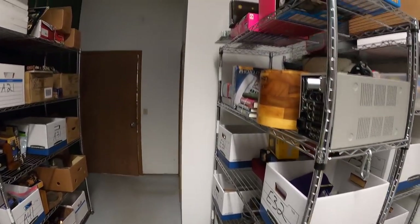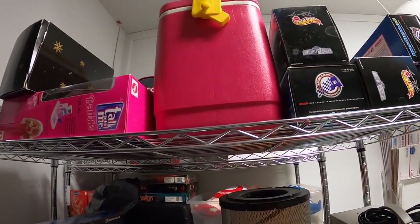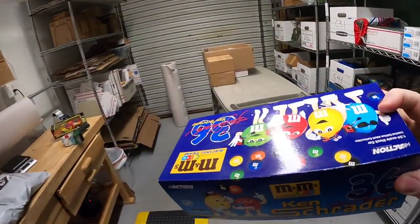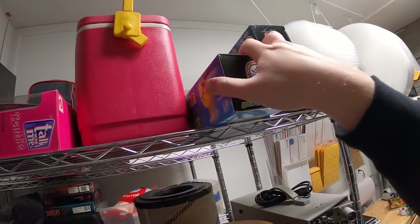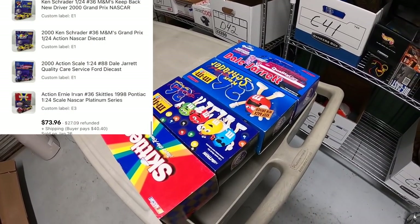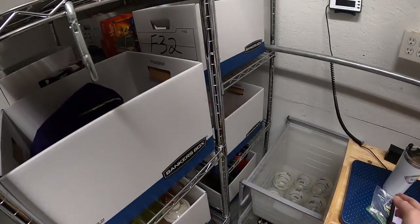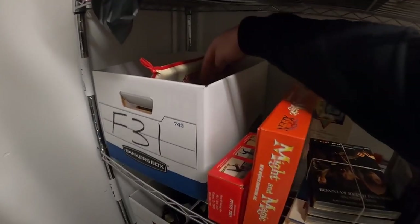Next is an order of four die cast cars — three of them are on E1 up here. We've got a Ken Schrader 2000 M&M, a Dale Jarrett, another Ken Schrader, and a Skittles car. He actually bought the Dale Jarrett too, and those four are going to the same buyer for $73.96 plus shipping.